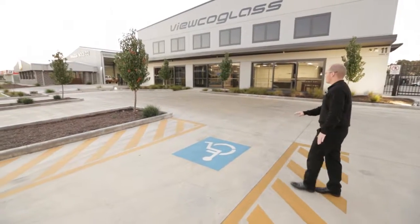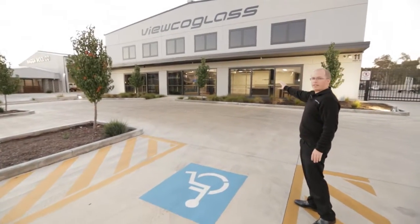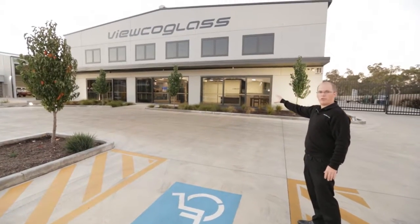Disabled access is right at the front, with a very smooth entry into the main showroom and an automatic door on the front door.